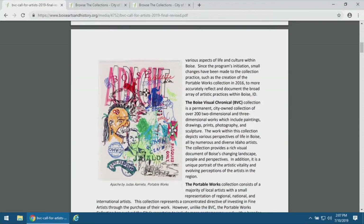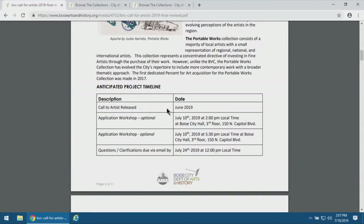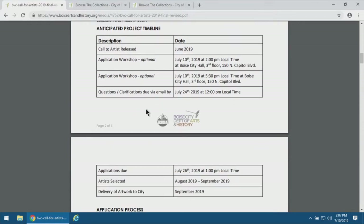The project information section breaks down the differentiation between the Boise Visual Chronicle and the Portable Works Collections. We have the anticipated project timeline, which is there to help artists understand if you are available and able to meet the terms of this particular opportunity.